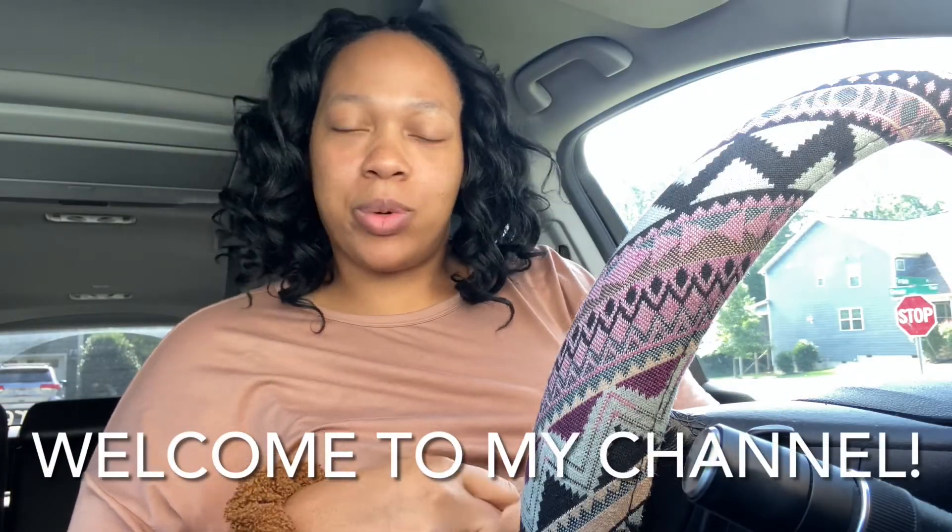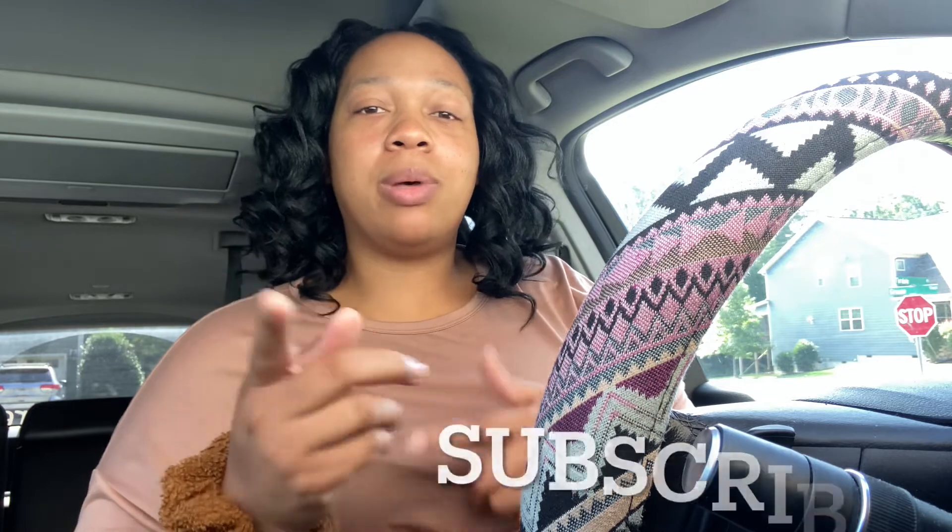Hi guys and welcome back to Life with Ri with your girl Ri. First and foremost, I want to say thank you so much for joining me. If you have been part of the fam, part of the squad, thank you so much. If you're not, go ahead and hit that subscribe button because I am sharing my entire journey to weight loss surgery. And I hope you guys don't mind car videos — I was just like, let me go ahead and try to do this video before I go inside.